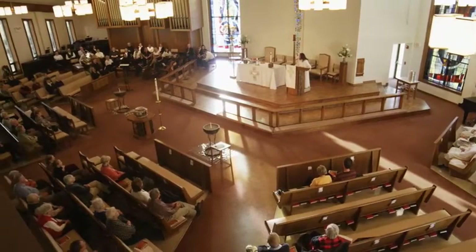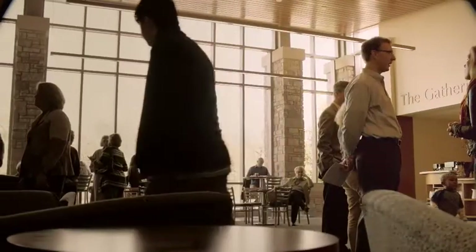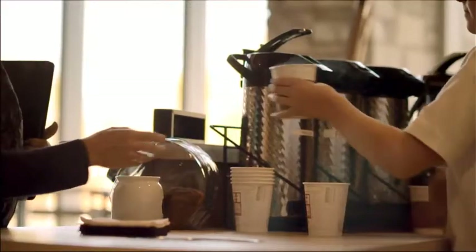Your church building consultant can work with you to make your building more welcoming to visitors, exploring things like how much worship space and seating you need to make visitors feel comfortable, and how to create a gathering area, or narthex, that welcomes visitors and fosters community.